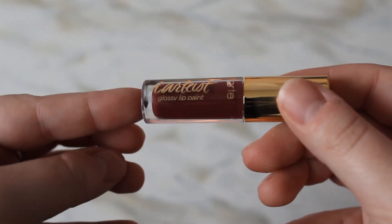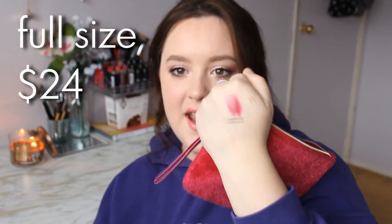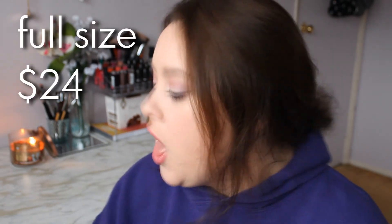The last product is the Tartiest Glossy Lip Paint from Tarte. The shade is WCW — Woman Crush Wednesday. I'm going to swatch this. It's really thick — oh, it's a really, really gorgeous, almost berry stain. That is so pretty. And that was everything in my Ipsy bag this month!